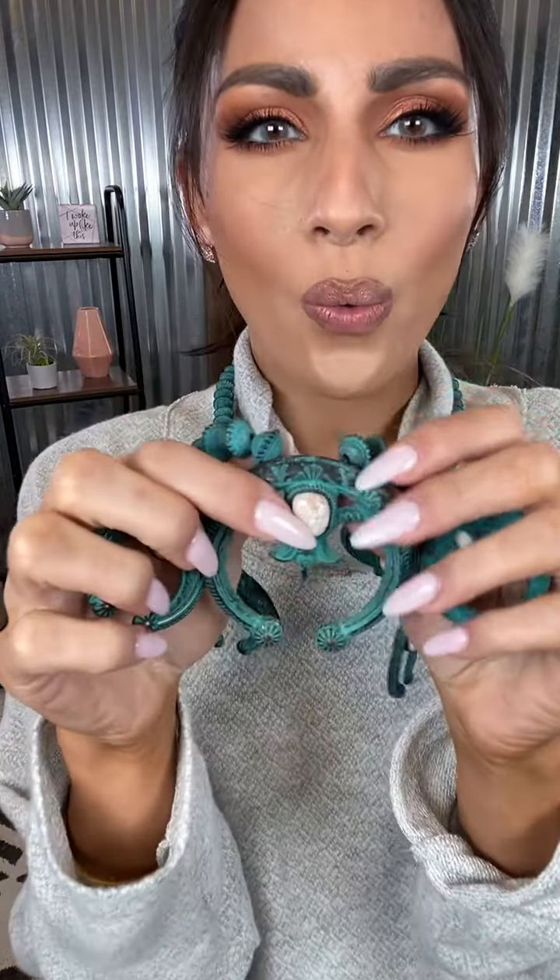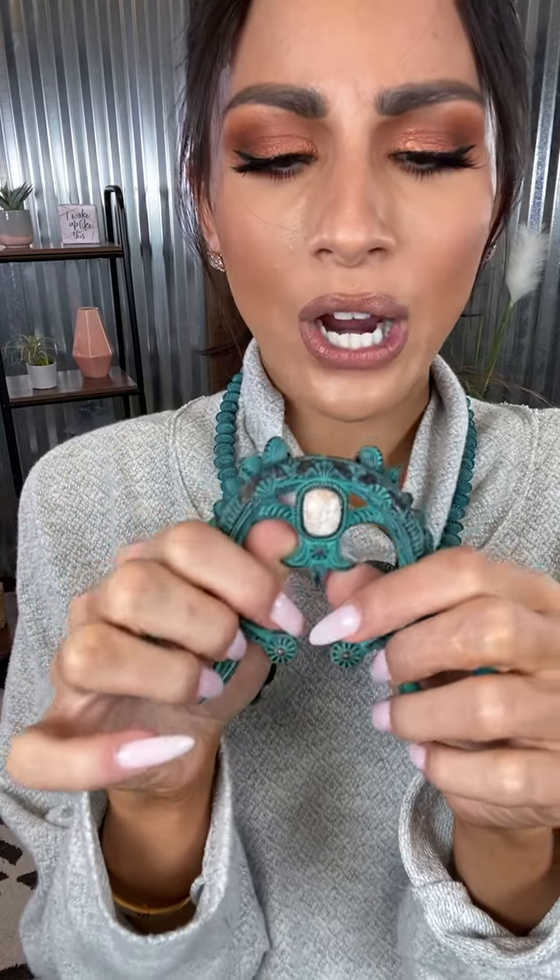It is gorgeous. Up close and personal, you've got these white opal stones in there. I am loving all of this intricate design with the beads all the way up and down. The way the metal is brushed on this, it's very antique and vintage looking.